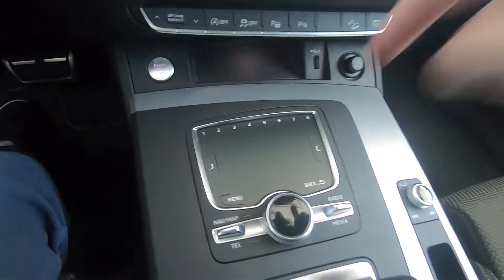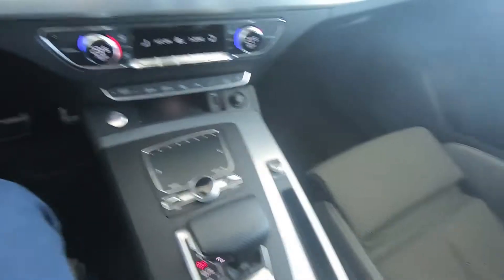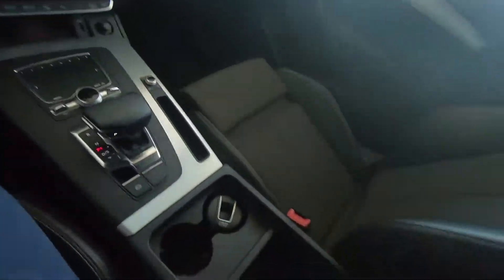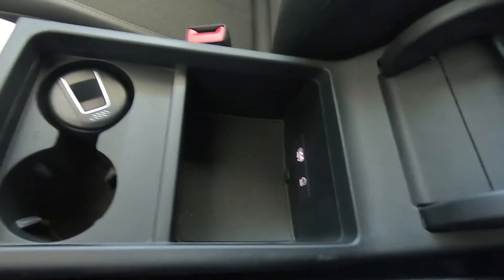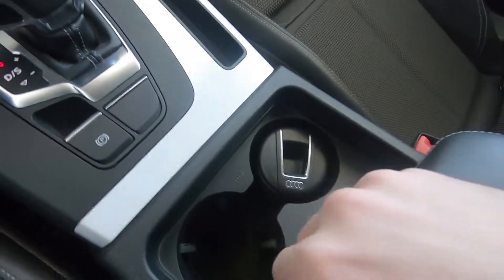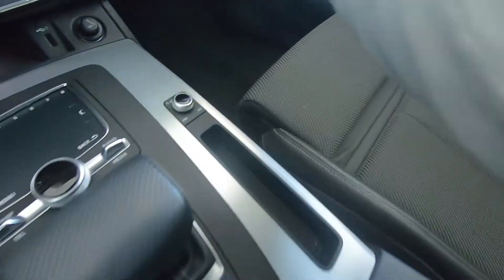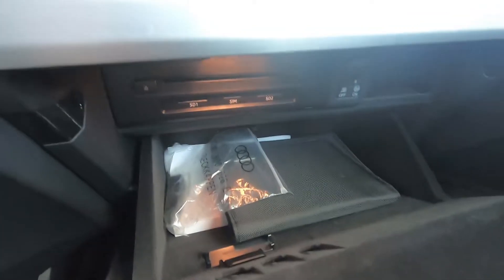We have some shortcut buttons and good storage options. There's an armrest storage with USB ports and an aux input for media, two cup holders, a small storage area — maybe for keys — and a very good glove box.